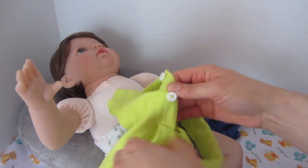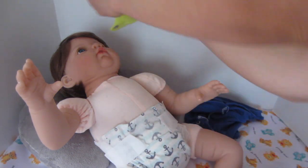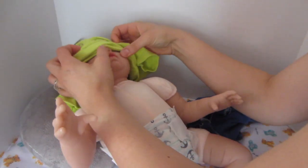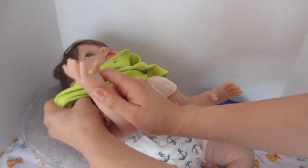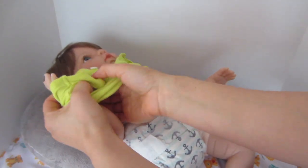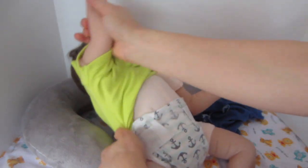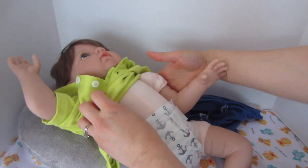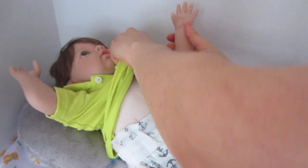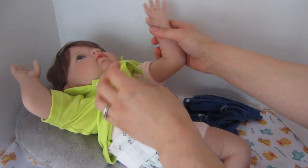Now we're going to put on the lime green onesie. Do any of you have a Paradise Galleries doll? This is our first one. We'd like to get a couple more, but we're just gonna love him right now. Are there any Paradise Galleries dolls you'd like to see on our channel down the road? Look at these big chunky arms — they're just so cute.